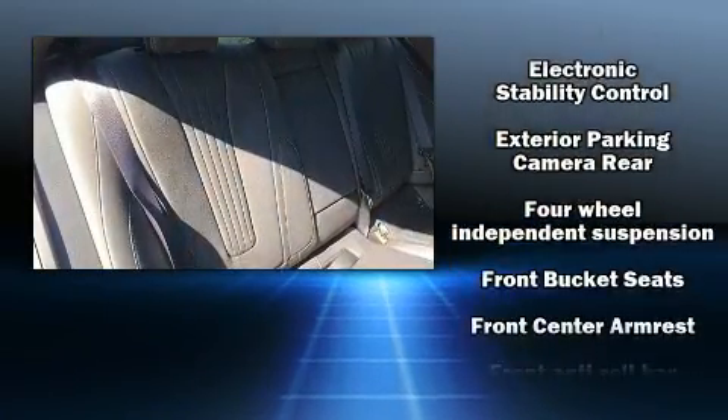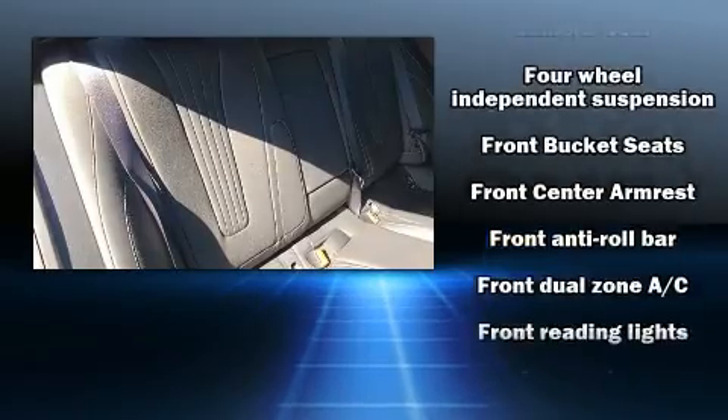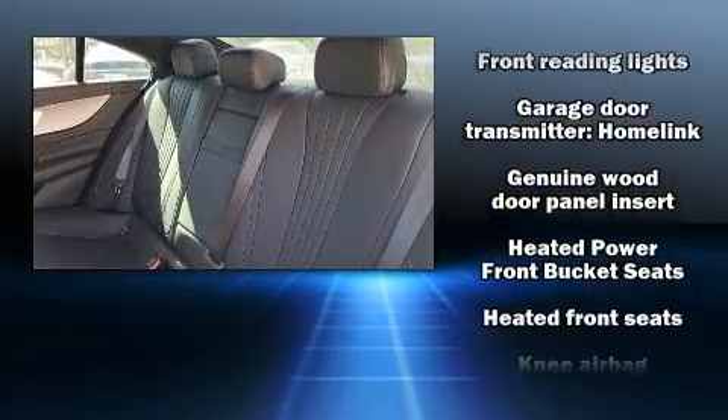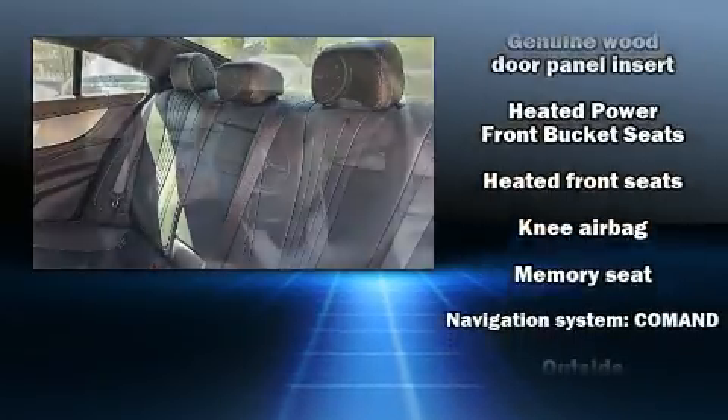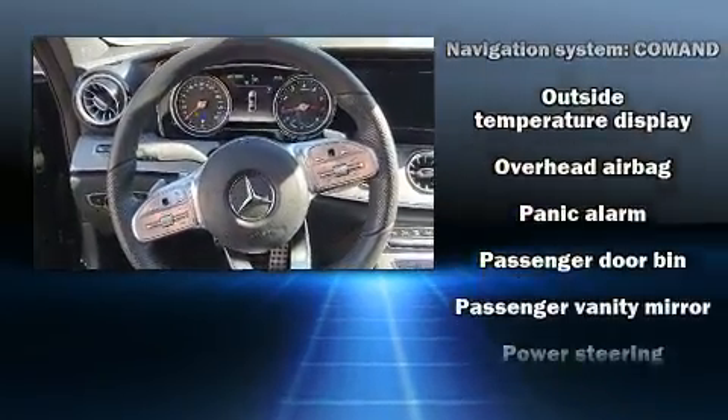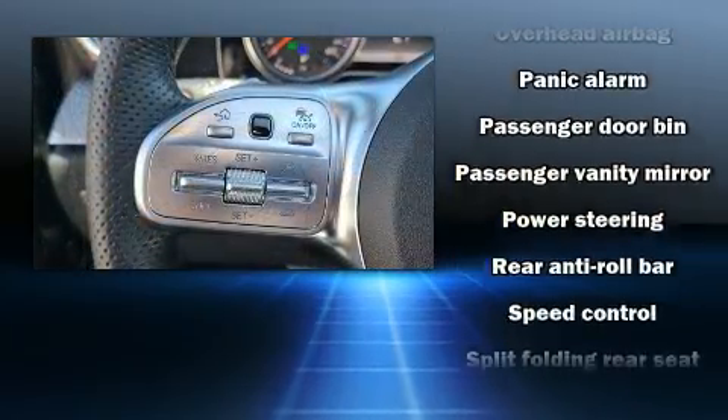Mercedes-Benz ensures the safety and security of its passengers with equipment such as front and side impact airbags, a security system, and four-wheel disc brakes with ABS. Brake Assist technology provides extra pressure when applying the brakes.